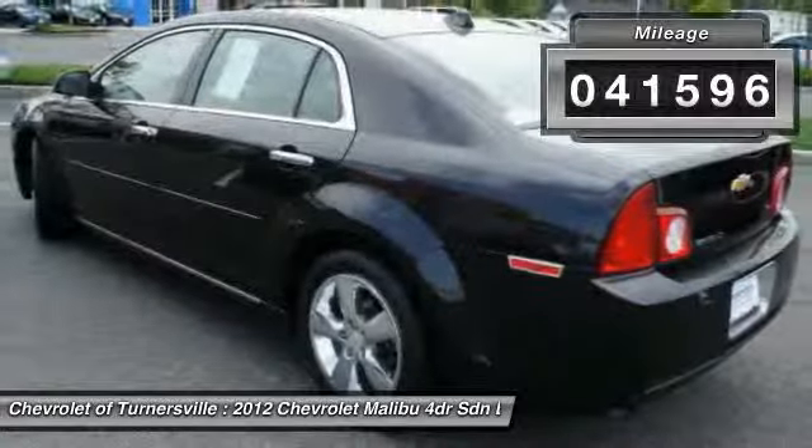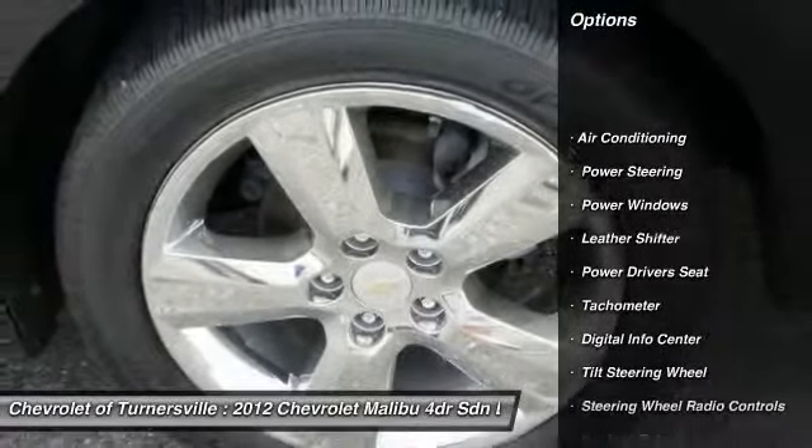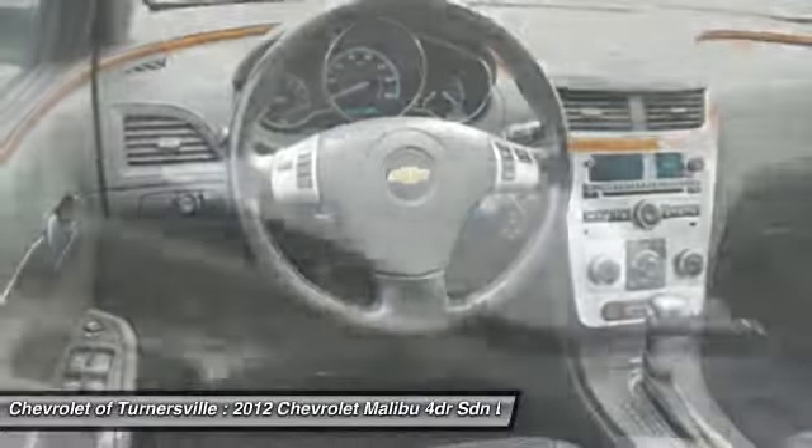Here are some of this vehicle's great options: remote engine start, traction control, power driver's seat, dual airbags, power steering, front air conditioning, alloy wheels, one owner, four-wheel disc brakes, and keyless entry.